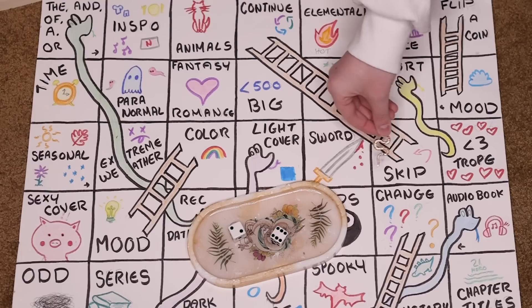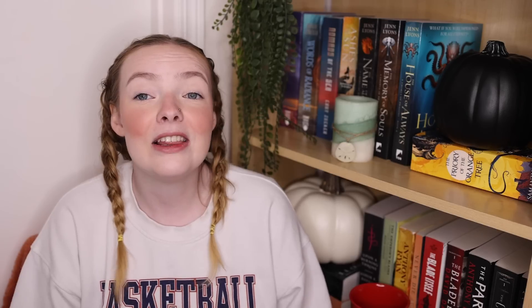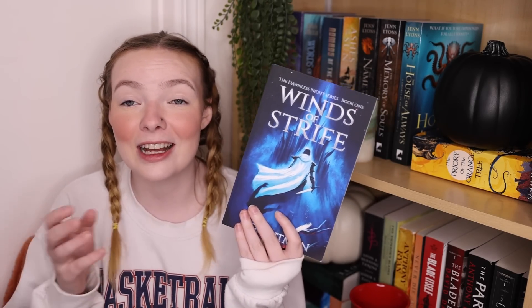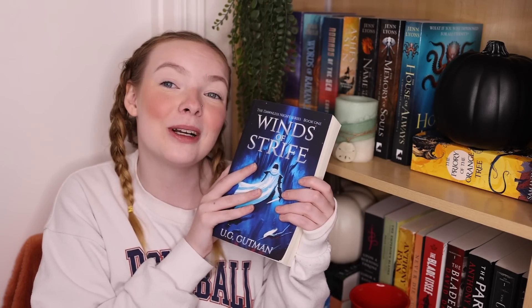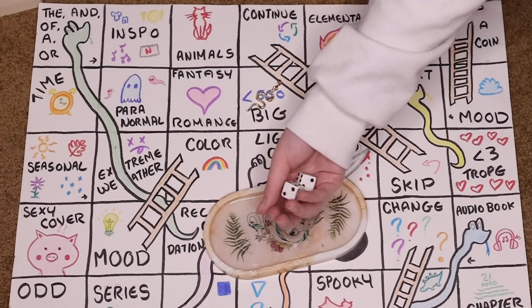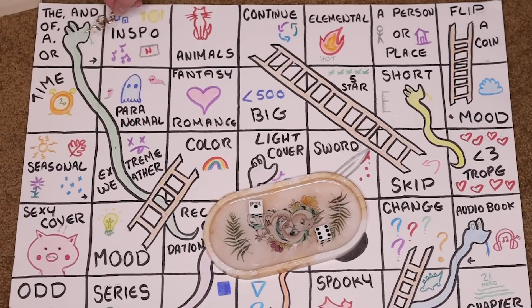Roll five — eight — lands on big book, which is 500-plus pages. I'm putting Winds of Strife on the Snakes in TBR Stacks TBR — it's just over 500 pages so it counts as a big book and I'm super excited to get to it. Roll six — seven — lands on continue again, and I'm putting The Goblin Emperor by Katherine Addison on. Ten books is my limit — I cannot read more than ten books in a month — and I actually think I am reading more than ten this month because I have so many video projects on the go. I also forgot to say I had six rolls this month because I did not complete my TBR last month, which is kind of ridiculous because it should have been completed. Six books were good.